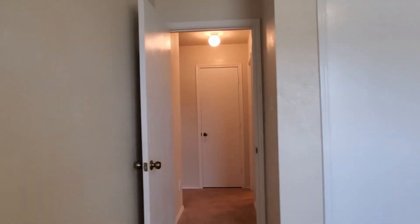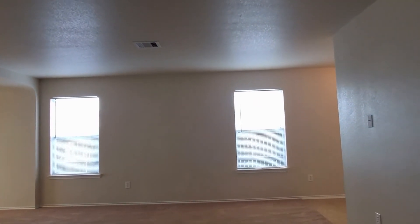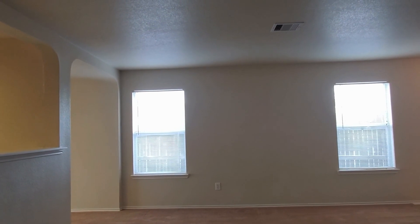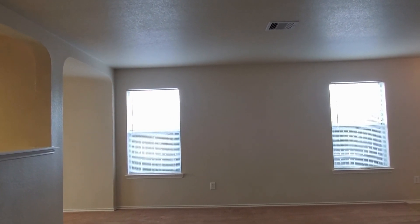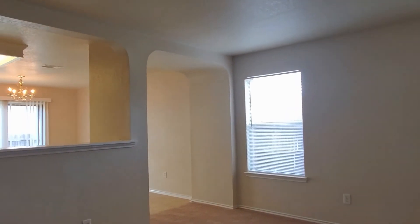That concludes the video for today — thank you so much for watching! You have just seen a virtual tour of 11103 Armored Arch: a three-bedroom, two full-bath, single-family single-floor home in a beautifully located, great neighborhood. Thank you for watching, please be safe out there, and as always this video has been brought to you by the leaders in the industry, Strategic Property Management. Have a wonderful day!